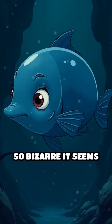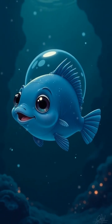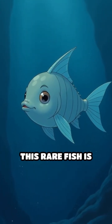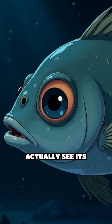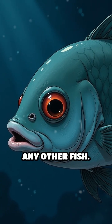Imagine a creature so bizarre it seems straight out of science fiction: the Barreleye fish. Living thousands of feet below the ocean's surface, this rare fish is instantly recognizable by its transparent dome-like head. Through this clear shield, you can actually see its brain and internal organs — a feature unlike any other fish.